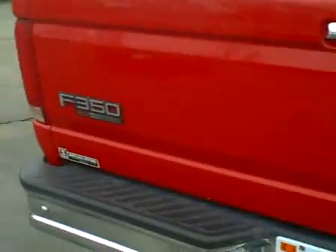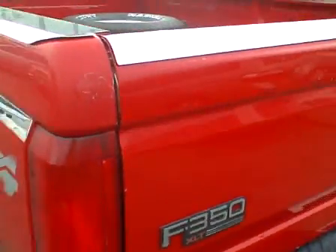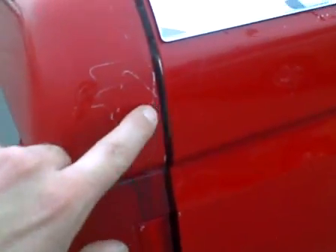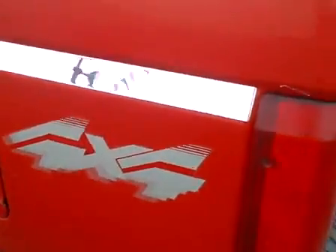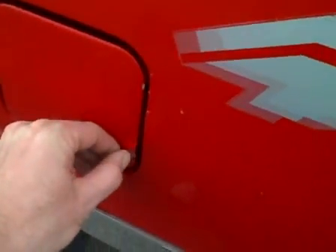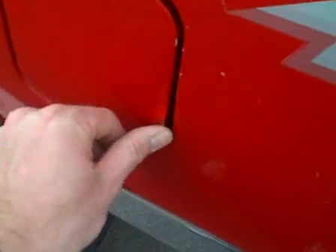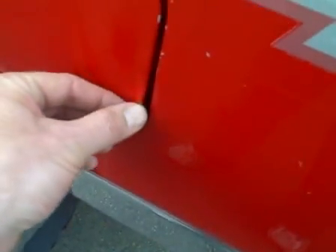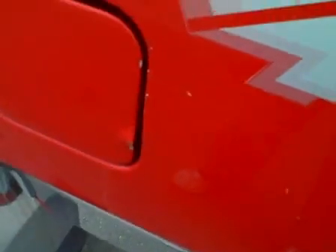The rear tailgate is pretty clean — doesn't look like it's been excessively abused or beat up. On the rear left corner there's a little touch-up paint someone applied and a few scratches right there. On the left side of the bed, there's a little rock chip on the gas door, just on the outer door, with a little surface rust — about a half-inch section that could use some touch-up paint.